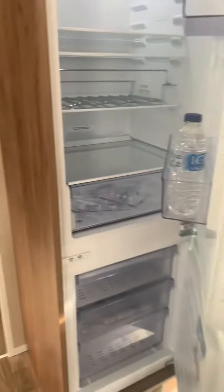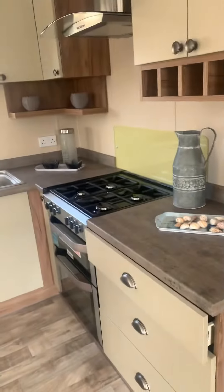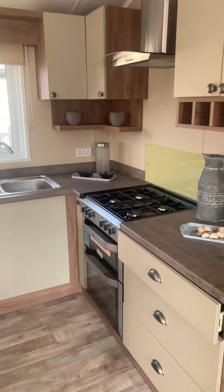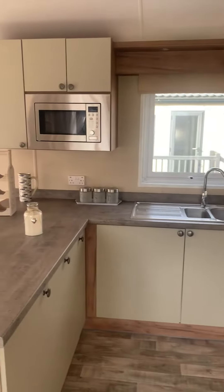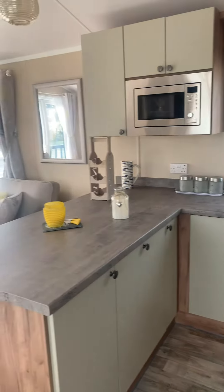The kitchen area has a full-size integrated fridge freezer, and over this side a cooker, extractor, and integrated microwave. It's a great size kitchen.